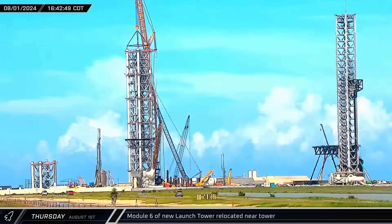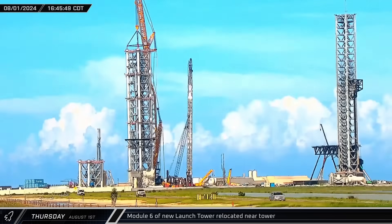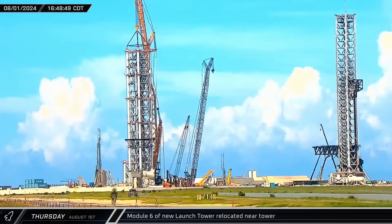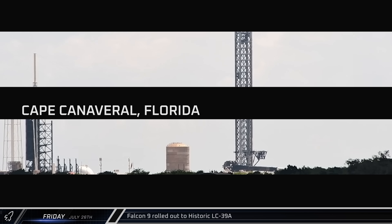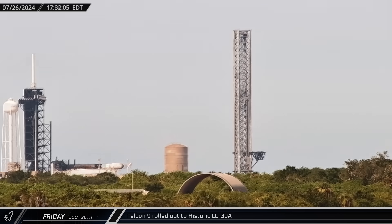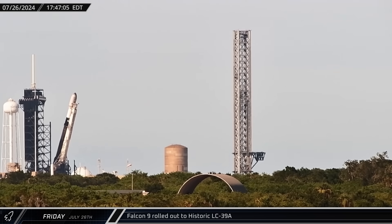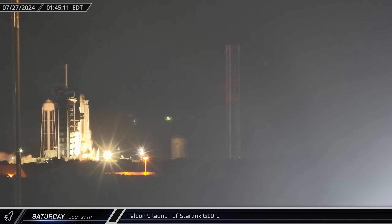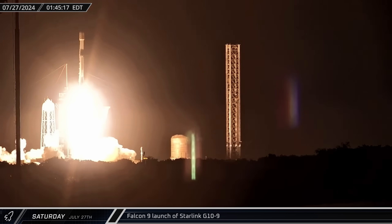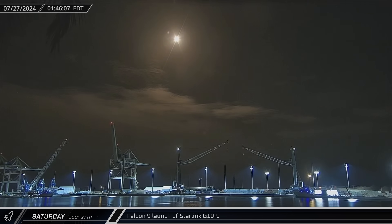A few hours later, Module 6 began rolling toward the new launch tower, moved past the normal staging area and parked behind the tower. It's expected that after this next lift, the Sarin's crane will need to be reconfigured before the rest of the tower can be stacked. Switching over to Florida: on Friday morning, SpaceX rolled a Falcon 9 out to the pad at Launch Complex 39A. That afternoon, the rocket and its load of satellites were raised vertical ahead of the Starlink Group 10-9 mission. In the early hours of Saturday, the rocket lit up the Florida skies as it lofted 23 Starlink satellites to orbit, marking the return to flight for the Falcon 9 fleet following an anomaly just over two weeks prior.